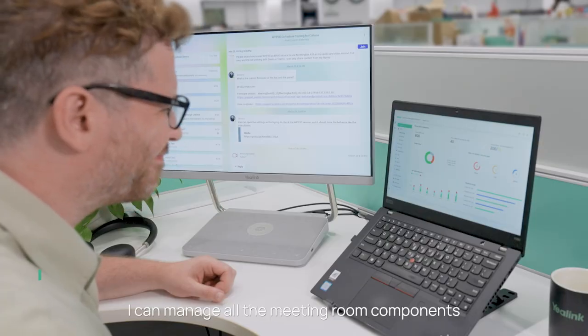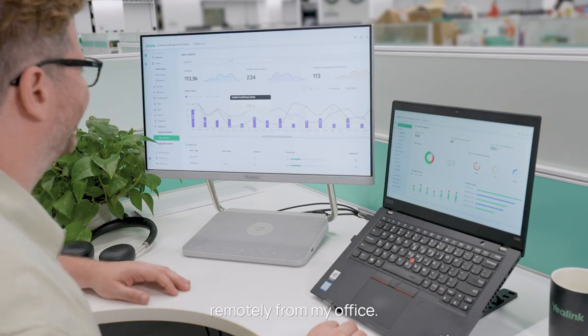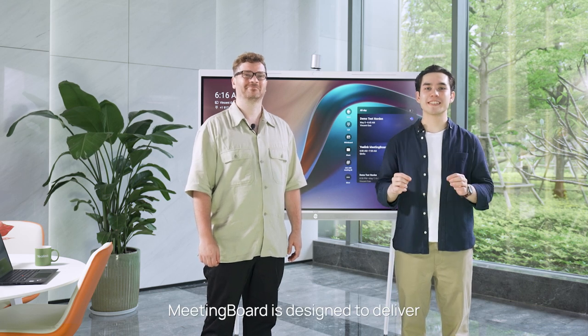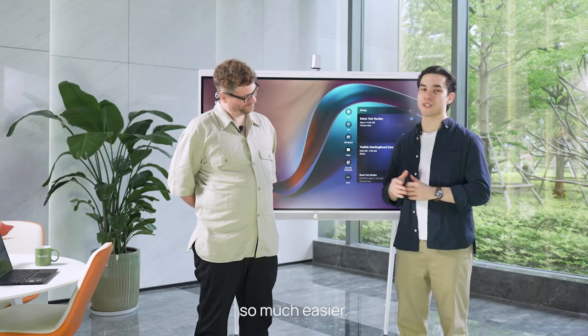With Meeting Board, I can manage all the meeting room components remotely from my office. Meeting Board is designed to deliver fantastic meetings and make IT management so much easier. Thank you.